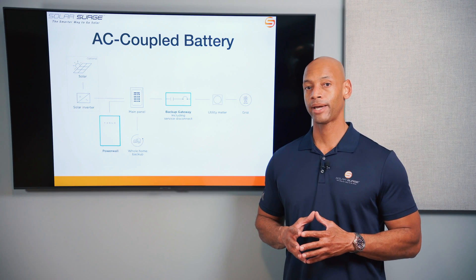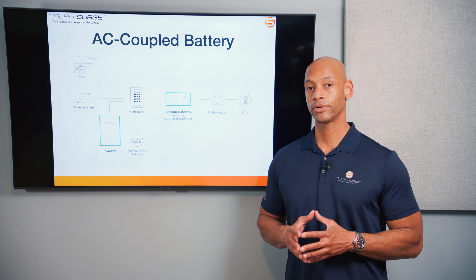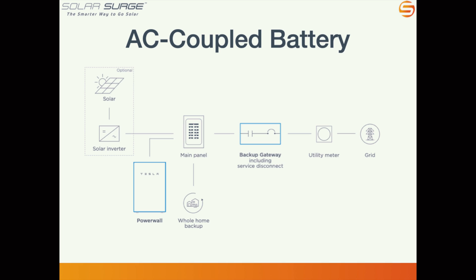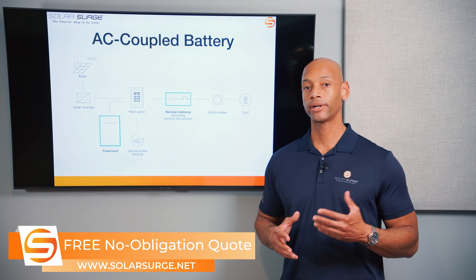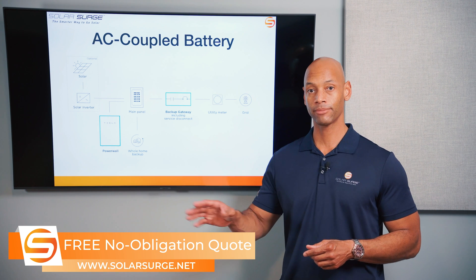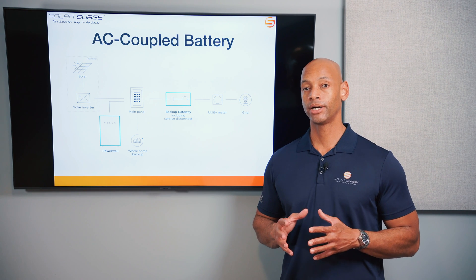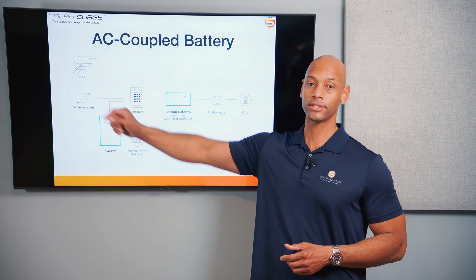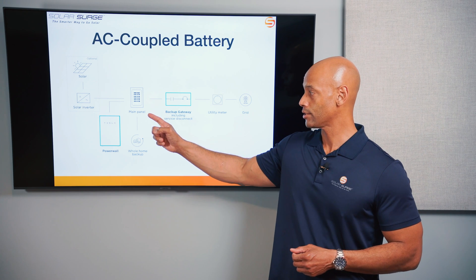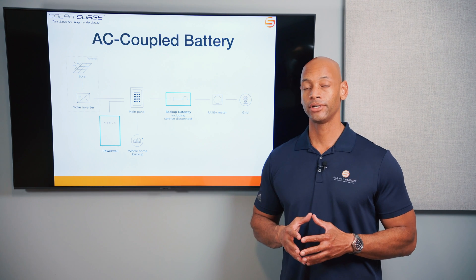If we look at an AC coupled battery system — such as the Tesla Powerwall 2 — the interface happens at the AC circuit breaker panel. The advantage of an AC coupled design is that it's generally much easier to retrofit the battery after solar has already been installed. If you already have a solar inverter converting solar power to AC, adding battery storage is typically less disruptive and less costly. It also helps preserve any warranties that came with your existing solar system when you do the tie-in at the AC circuit breaker panel.